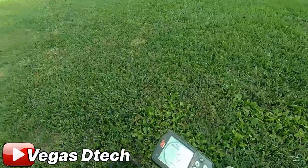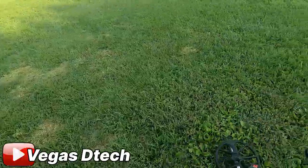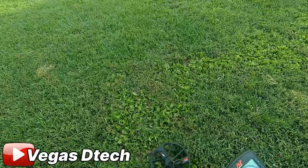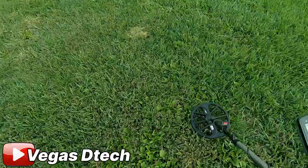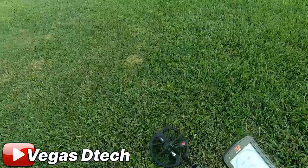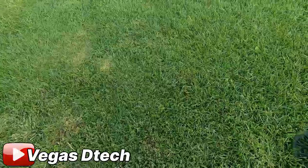Trying to find a repeatable signal — I'll dig anything repeatable. That thing says 16-17, not repeatable, moving on. Sometimes I get lucky with dog poop — the dogs seem to know where everything is. Sometimes I find dog poop and go over it: bling bling bling! The dog is the best metal detector — he poops right on the good stuff.